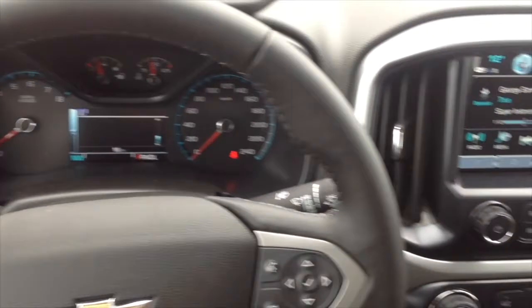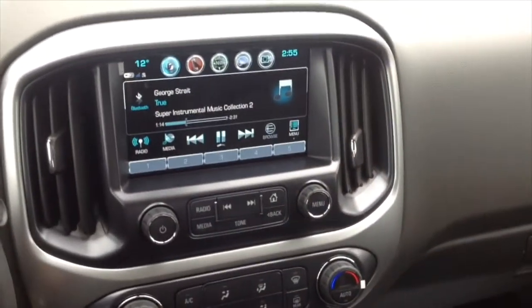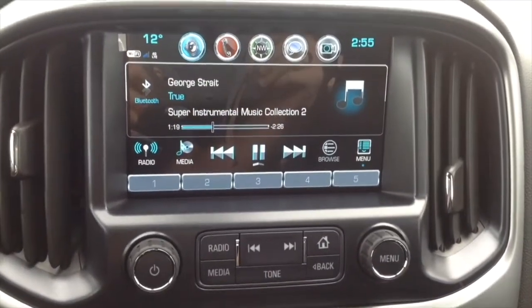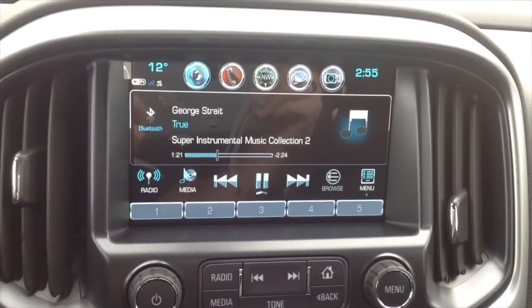Inside the Colorado ZR2, it has an AM/FM stereo with a touchscreen, Sirius XM satellite radio, an auxiliary input jack, a Bose premium audio system, and six total speakers.